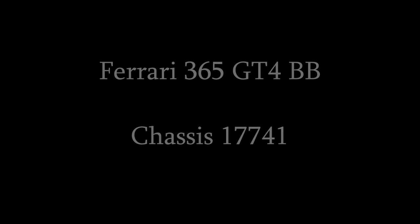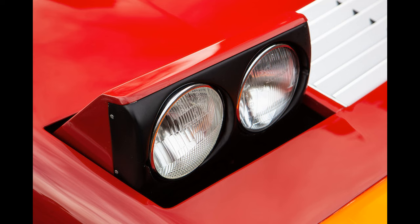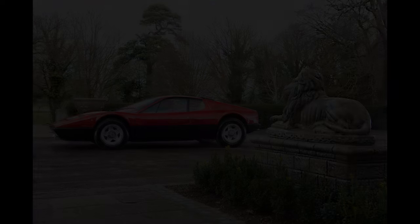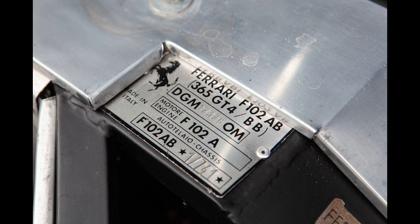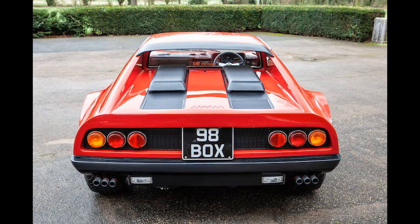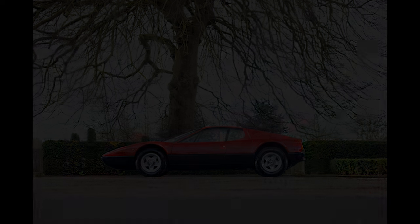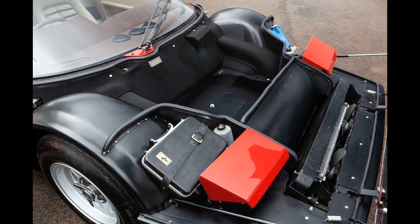The Ferrari 365 GT4 BB, formerly owned by Elton John. When this car first came to me, the bodywork wasn't in great condition, nor was the engine, though things like the interior were in relatively good condition and didn't really need to be touched. The main work involved repainting the body in its original color and conducting all of the engine work. With the flat-12s found in the 512, 365, Testarossa, and 512 TR, they are a very beautiful piece of engineering and very aesthetically pleasing.